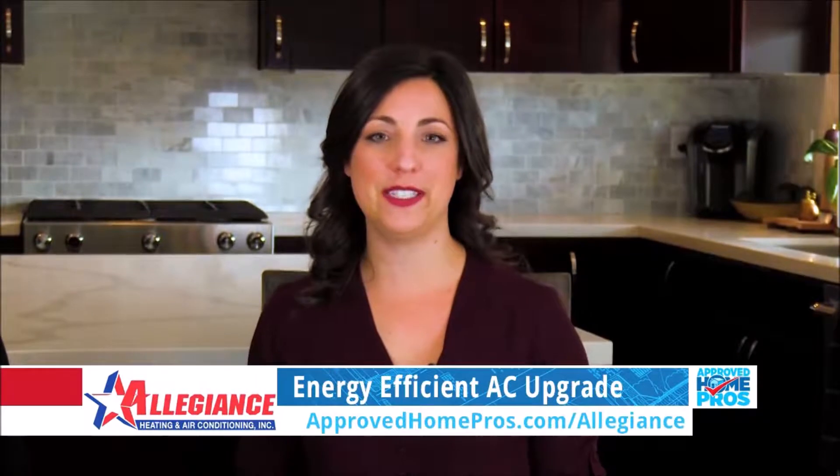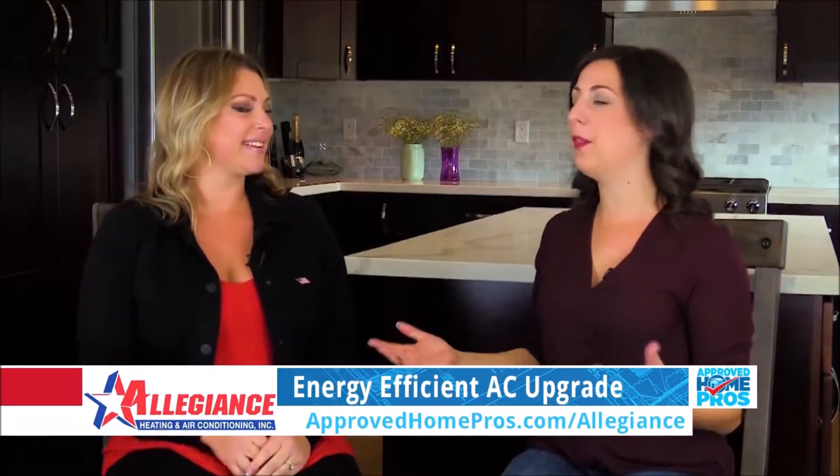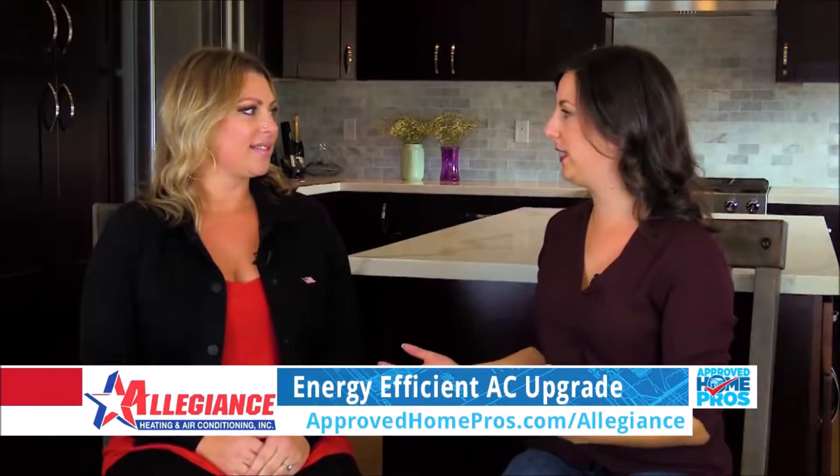Today I'm at a home with Allegiance Heating and Air where we are replacing an air conditioning system to make it more energy efficient. Today I'm here with Sarah. Thank you so much for having me. Tell me a bit about this home and why they're going through with an AC replacement.